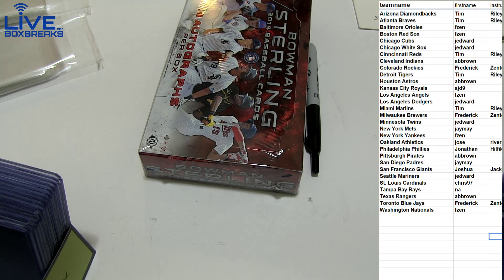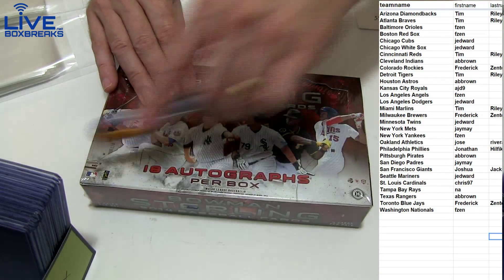ETA on certified? That one is going to be a little later in the night. We got about 8 teams left in that one.